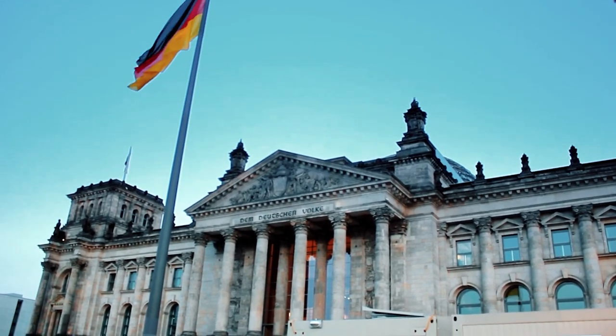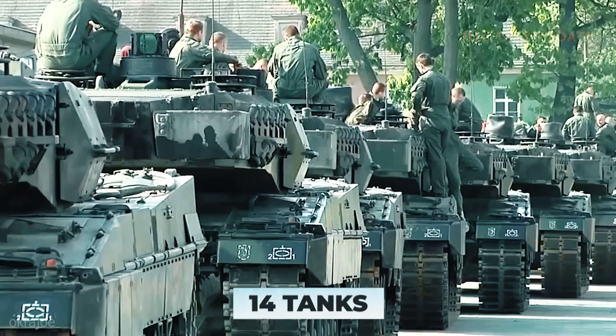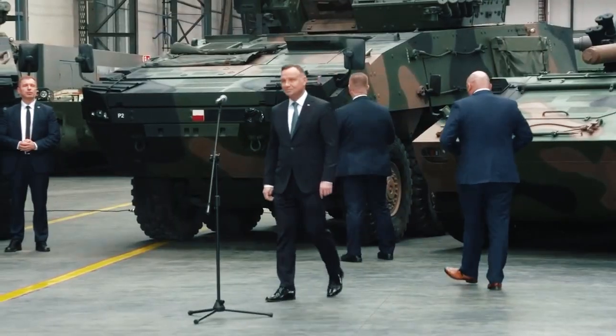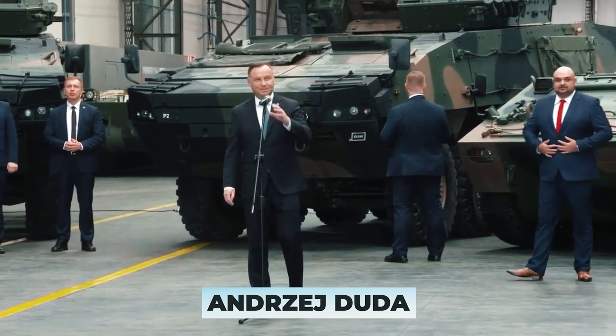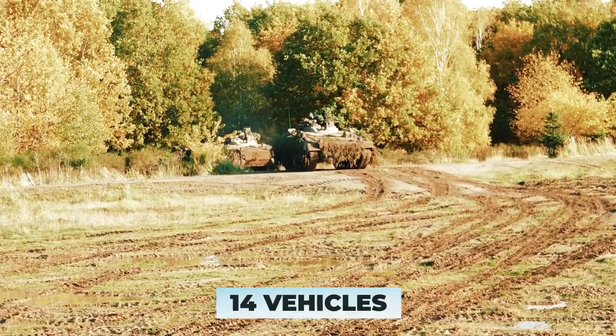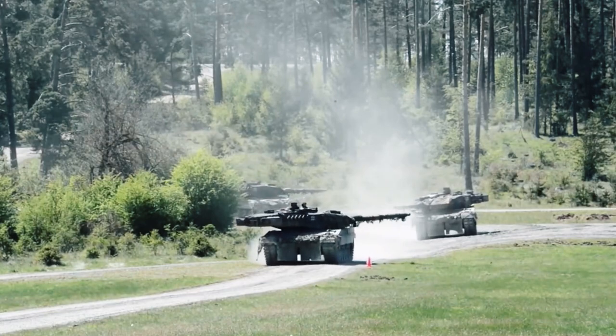Eventually, the German government announced its decision to transfer Leopard 2 tanks to Ukraine. On the morning of January 25th, Olaf Scholz announced the decision to transfer 14 tanks to Ukraine. On the same day, US President Joe Biden announced the transfer of 31 M1 Abrams tanks. Earlier, Polish President Andrzej Duda said his country would supply Ukraine one company of Leopard 2 tanks — 14 vehicles. Confirming this, Ukrainian Foreign Minister Dmytro Kuleba announced that five countries have agreed to deliver their Leopards to Ukraine.